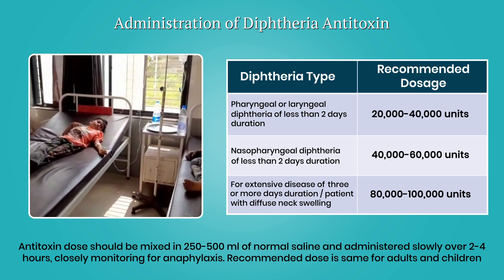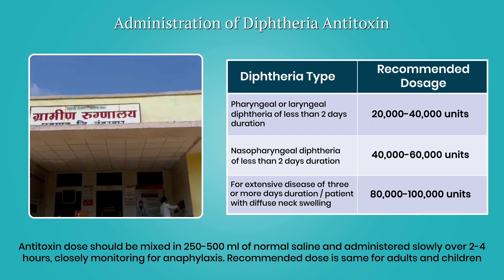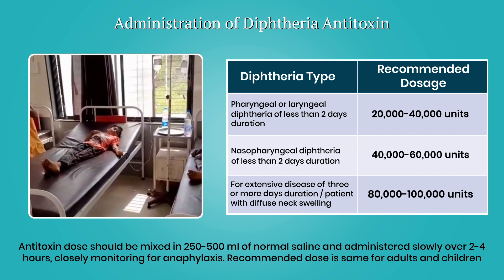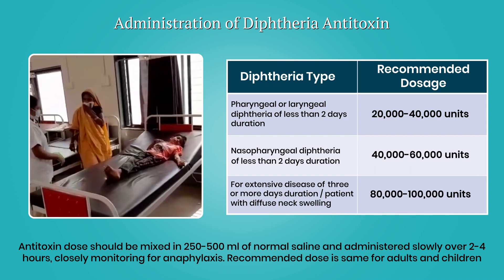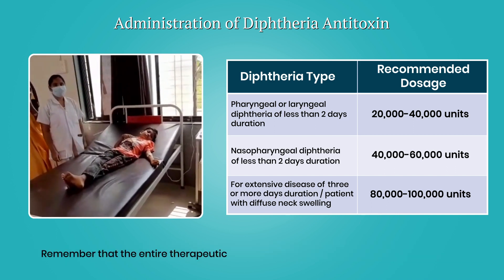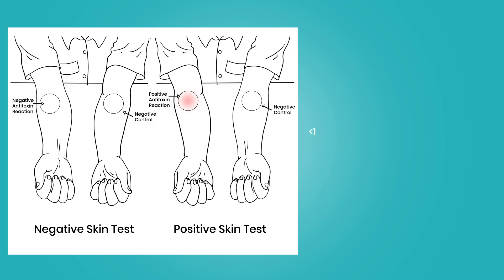Recommended dose is the same for adults and children: 20,000 to 40,000 units for pharyngeal or laryngeal diphtheria of less than two days duration; 40,000 to 60,000 units for nasopharyngeal diphtheria; 80,000 to 1 lakh units for extensive disease of three or more days duration or patients with diffuse neck swelling. Remember that the entire therapeutic dose of DAT should be administered at one time.